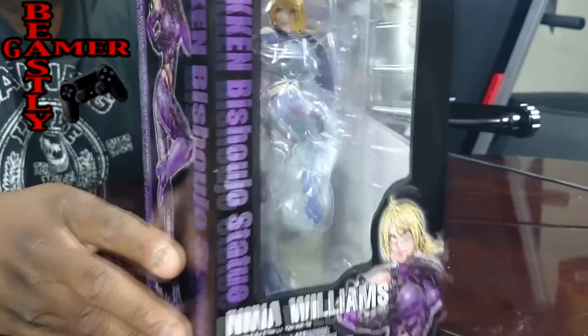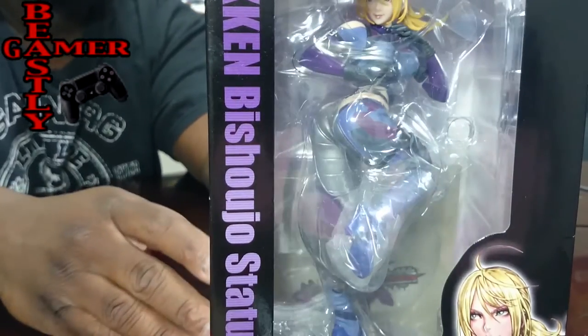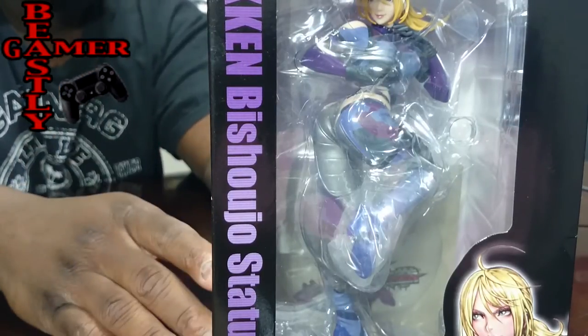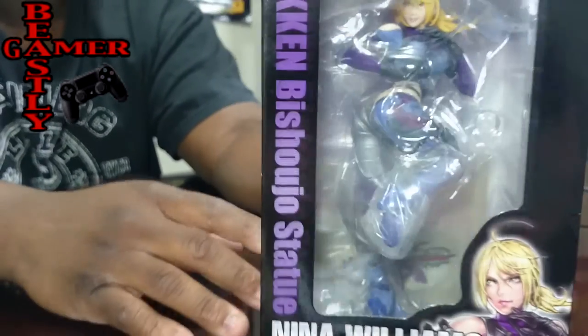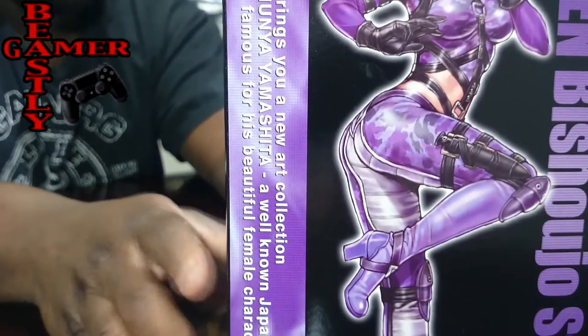As I continued to become a better gamer and a better collector, I decided to treat myself to something awesome. This Nina Williams doll — made by a Japanese company called Kotobukiya. I ordered this from Japan and it's actually the Tekken Tag Tournament 2 model of Nina Williams. It is really cool. It's fully boxed and on the side of the box it actually shows the pose that this Nina figure is in.